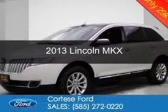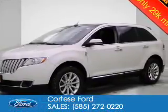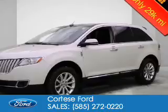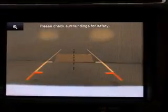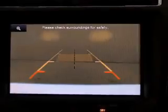This is a certified pre-owned 2013 Lincoln MKX. It's powered by all-wheel drive, a 3.7 liter six-cylinder engine, and a six-speed automatic transmission.